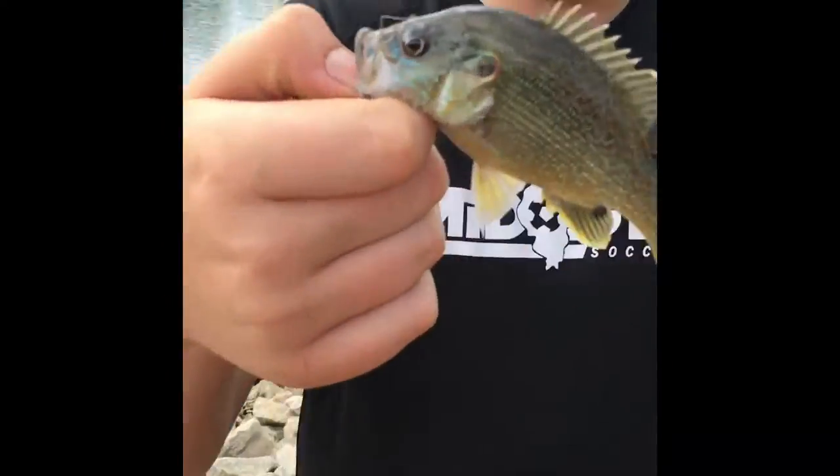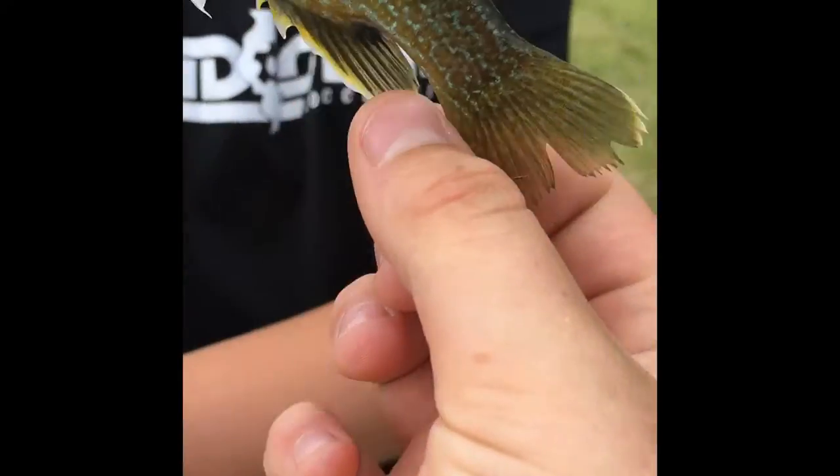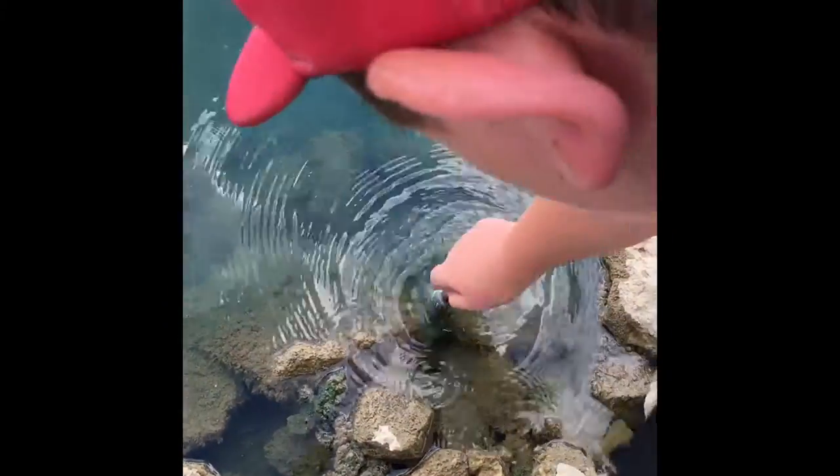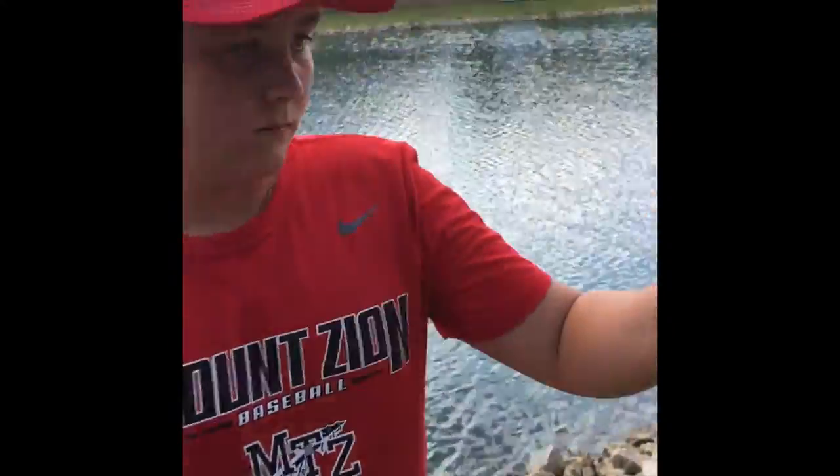All right guys, Chase just caught a tiny little hybrid. You can tell — it's got the white and a giant mouth. These things can grow from bluegill-size into a giant bass. Let's get a release on this guy. There he goes — that was a cool release, that was awesome.